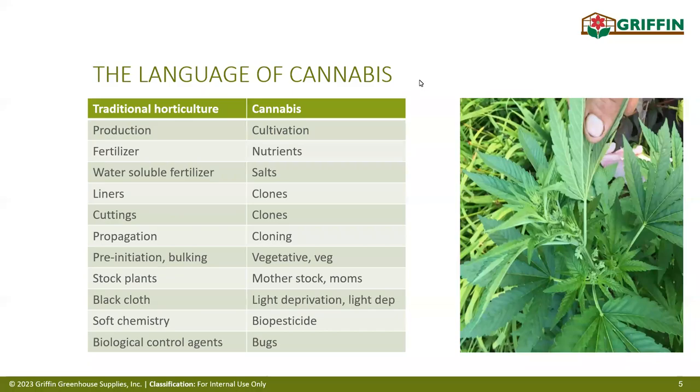When we talk about items such as stock plants, they're considered mother plants. A cutting is known as a clone. Biologicals are known as bugs. Fertilizers are sometimes called newts or salts. There is a specific language for the cannabis industry. On the right-hand side, that is the bad boy of this industry — a male flowering plant. That's one item you do not want on your farm.